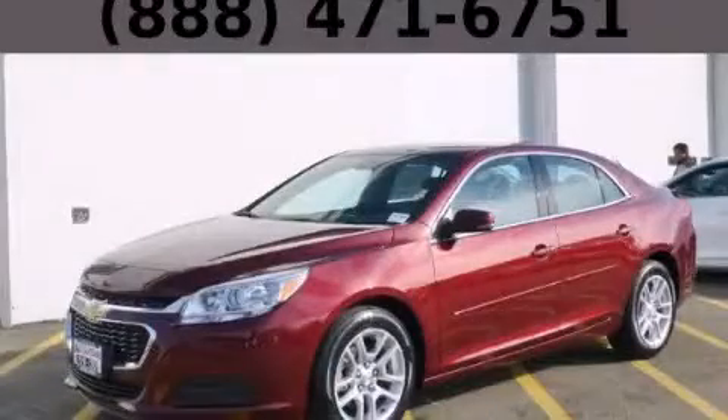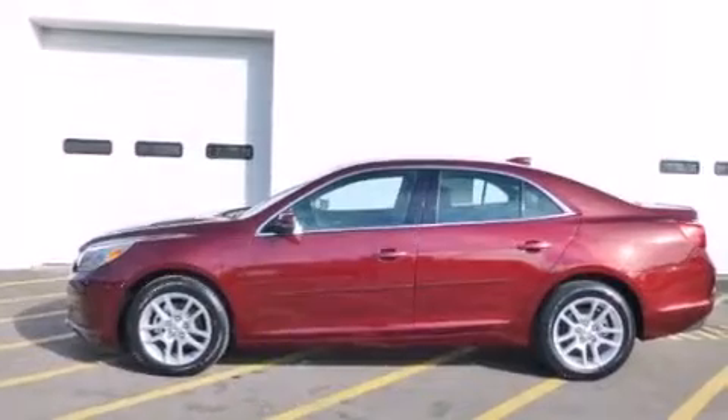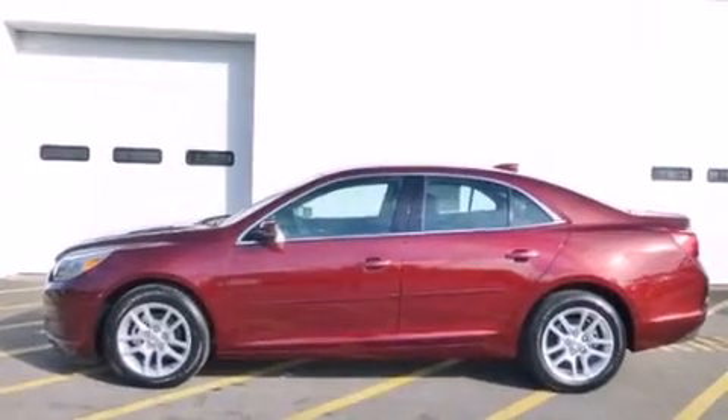This is a brand new 2015 Chevrolet Malibu. It has a 2.5 liter 4-cylinder engine and an automatic transmission.